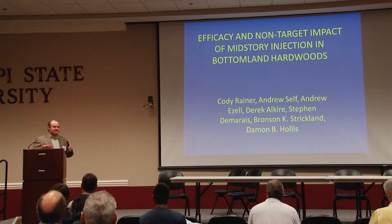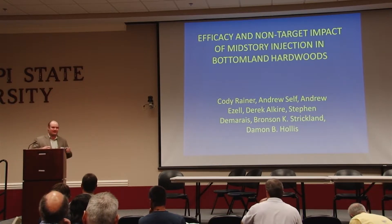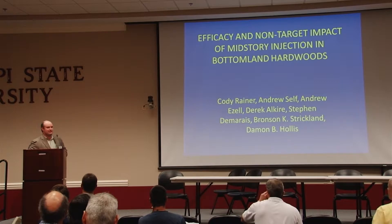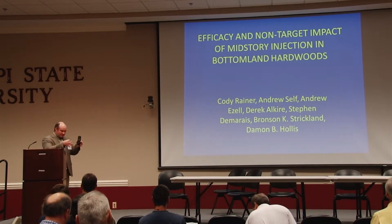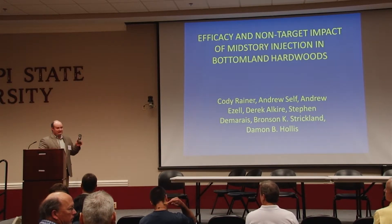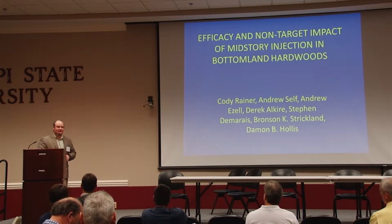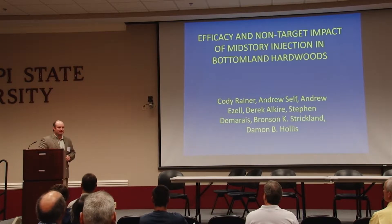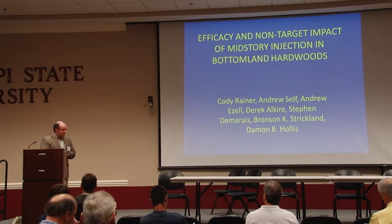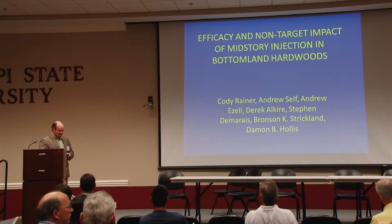Dr. Ezell thought that since this is a symposium bringing all the different hardwood techniques into play, and since injection is recommended in so many instances, we might want to talk about something specifically focused on that particular practice. Keep in mind you're going to see pictures that have other things going on, like shelterwood cuts, but all we're going to cover in this presentation is the injection work. Like all good grad students, Cody has a chain of people that helped him out and deserve credit.